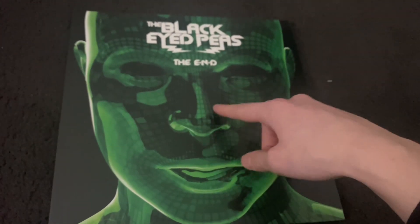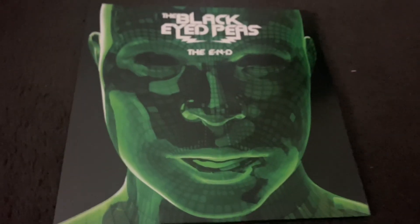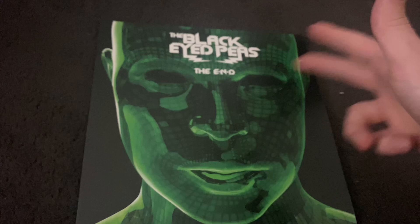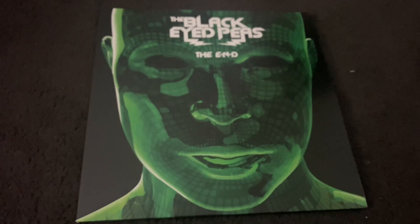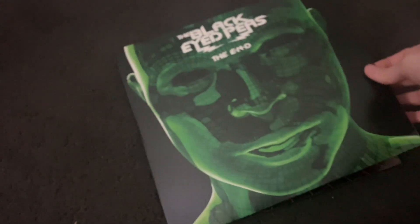A fun fact about this if you guys didn't know — this is all four members' faces morphed into one using technology. You got will.i.am, Fergie, apl.de.ap, and Taboo, all their faces morphed into one. That's where this image comes from, like the thing you see in the Boom Boom Pow music video and all that kind of stuff. I just thought that was really cool and I didn't know that until not long ago.